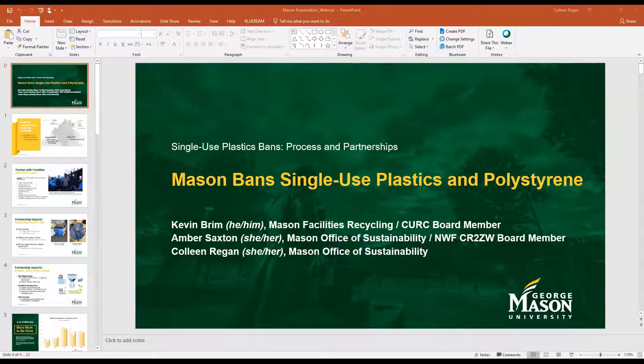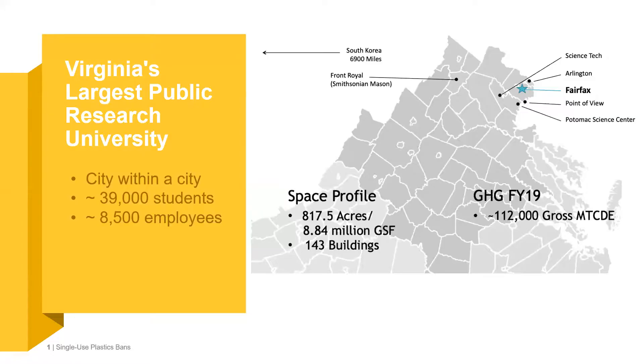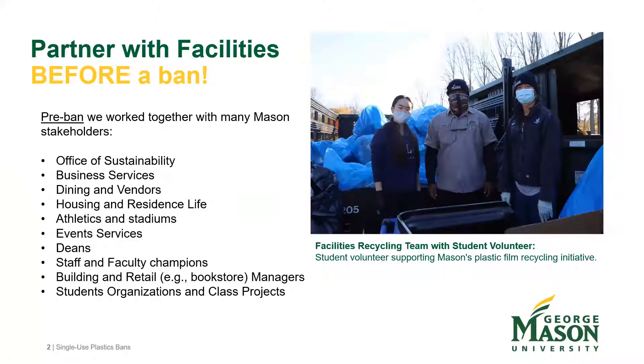Kevin begins the presentation, noting that George Mason is like a city within a city based on the number of students, faculty, and staff. He discusses the partnership made with sustainability and many others throughout campus, and things already in place before the Executive Order — such as collecting plastic film through their recycling initiative. Most effective, however, was the partnership built with people throughout campus.